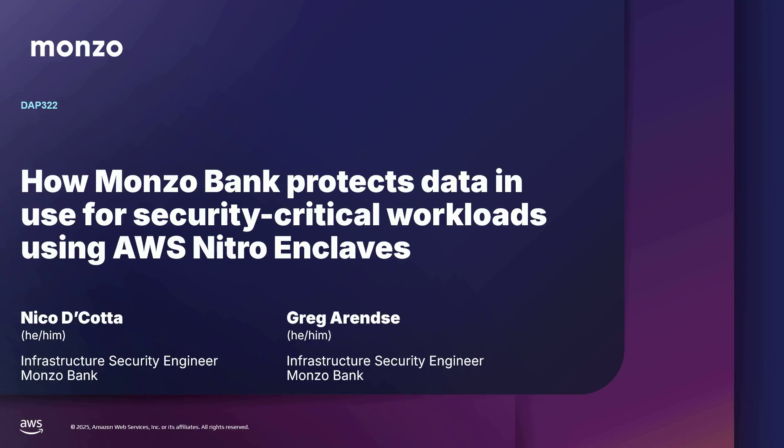Good morning, and thank you for coming to our talk. We're from Monzo Bank, and we'll be talking today about how natural enclaves have helped us secure our security-critical workloads. My name is Greg, and I am Nico. We're both security infrastructure engineers at Monzo.